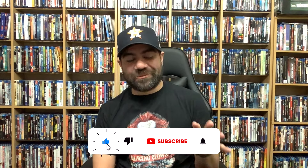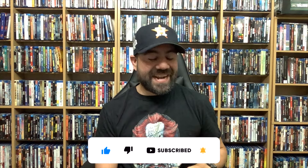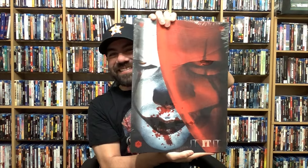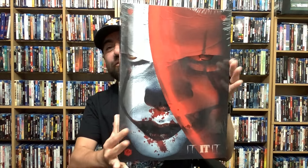Hey, what's going on everybody, David here back again with another video. Today's going to be a really good one. I have this really cool one click that was sent over by Raro Film and I cannot wait to check this out. It is for the IT collection — this is a big boy. Check this out, it's so cool, it's hefty. It literally goes up to my chest — how cool is this? It looks amazing, this thing is so beautiful.